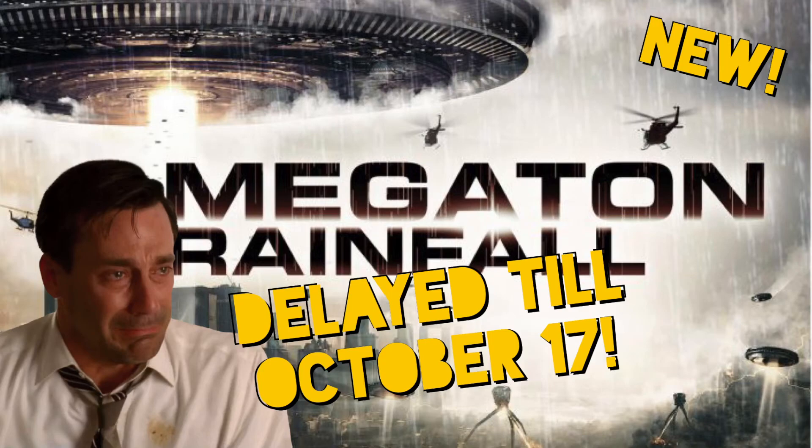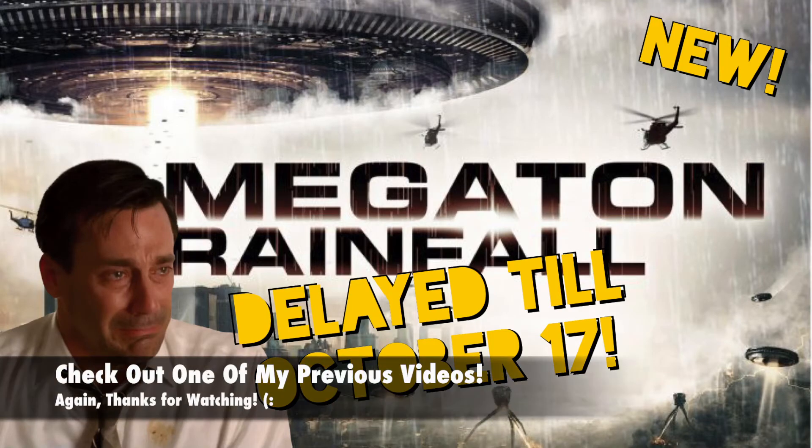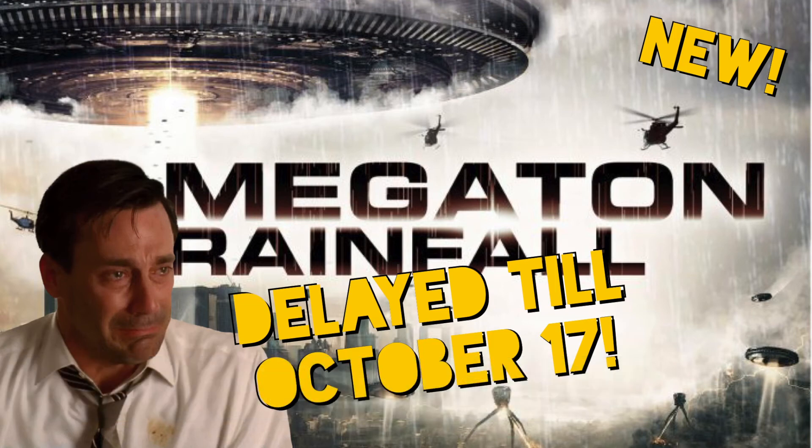If you haven't heard, Pinto Dimensional Games' Megaton Rainfall has been delayed until October 17th. Hopefully that's enough time for them to get it right and get it tight. We are still excited — Alphonso, that's the game director and creator, keep it up.